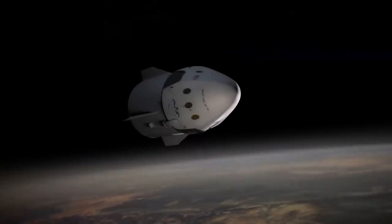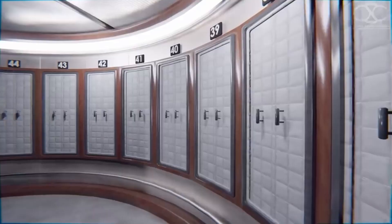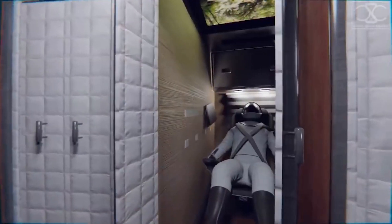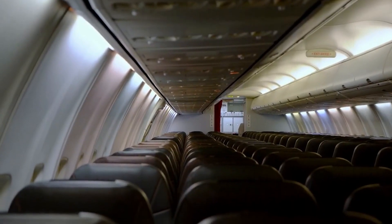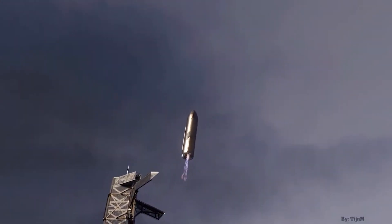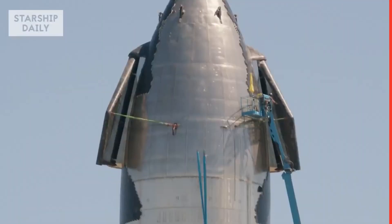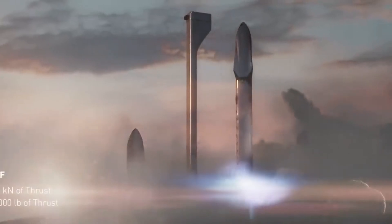The Starship is meant to be a full-fledged spacecraft with all the tools necessary for long-duration space exploration. The life support system is designed to sustain a crew of up to 100 persons. SpaceX's Starship is a fully reusable launch spacecraft system that can reach Earth orbit, the Moon, Mars, and beyond. It features two stages: the Super Heavy Duty Booster and the Starship spacecraft.